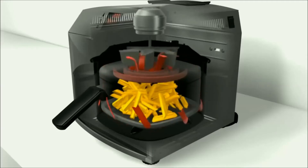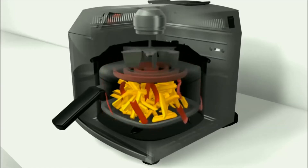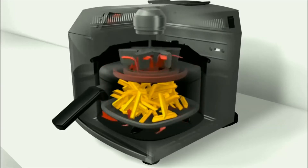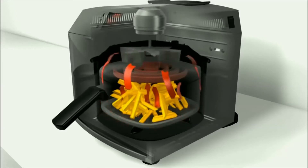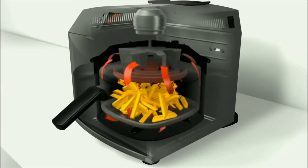Air fryers operate using a circulating fan, located above an electric coil heating element, that blows hot air around food to cook it. Air fryers are a more healthful option because they use less oil than traditional deep fryers.